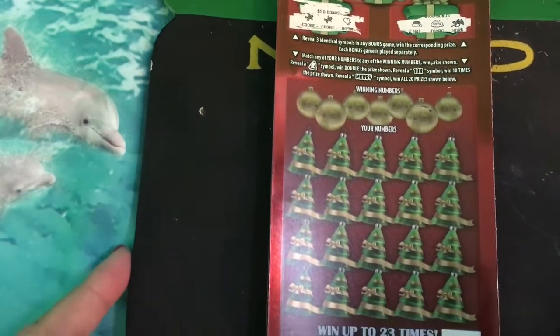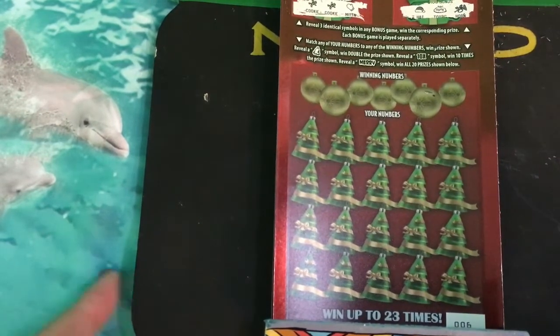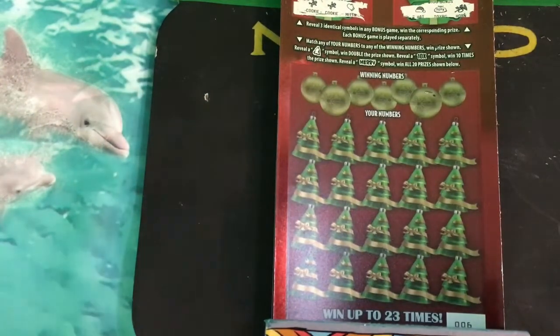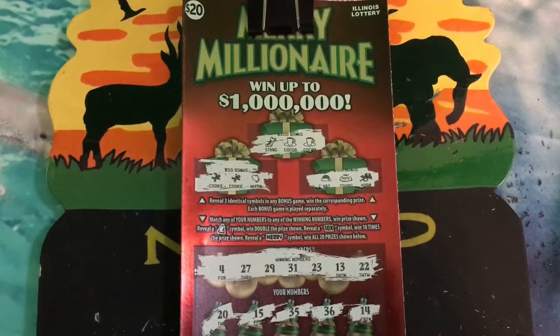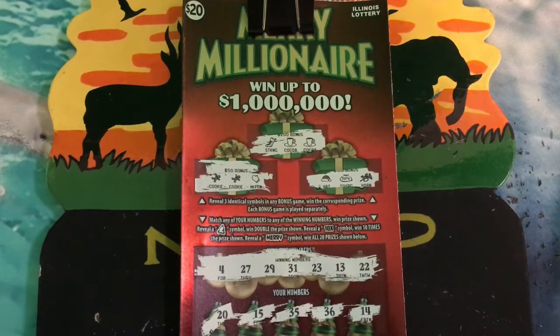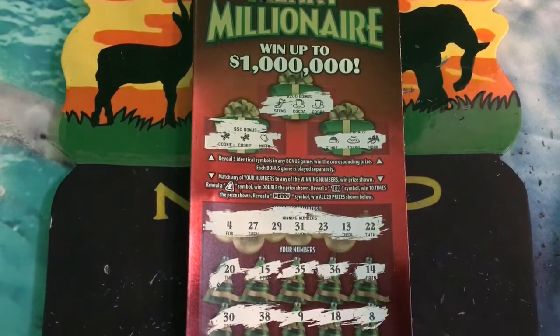Let me get the card so you can see. This ticket number is number six. I wanted to share with you the tickets that I did scratch, but I lost my video — I'll take all the blame for that. I don't know what I did or didn't do, but it didn't come out. So I don't have the rest of the video, but I will show you the tickets. This was ticket number six on Merry Millionaire.